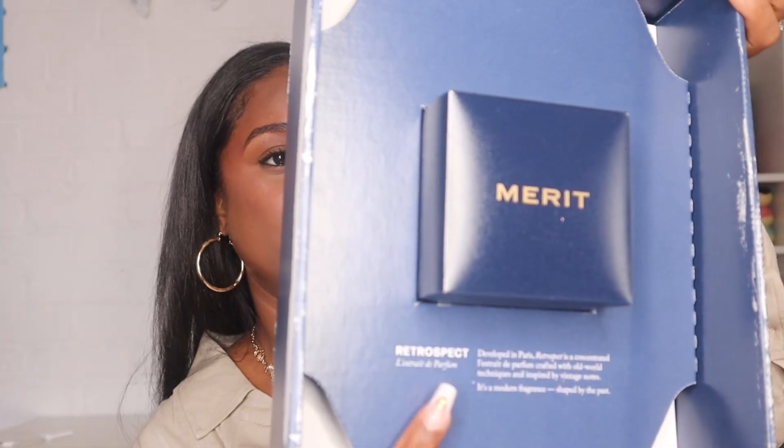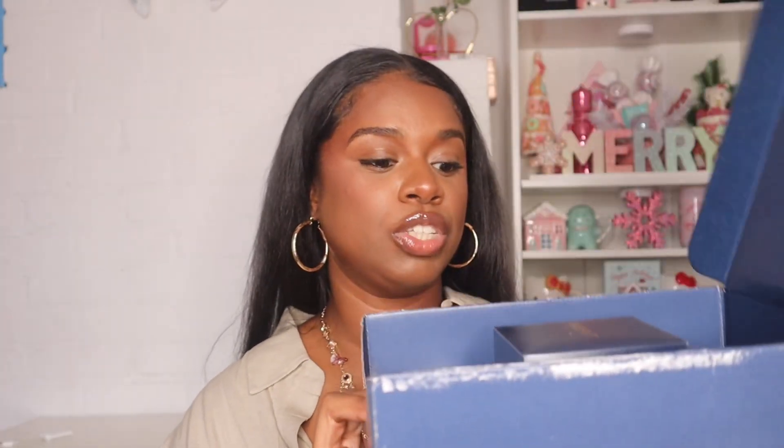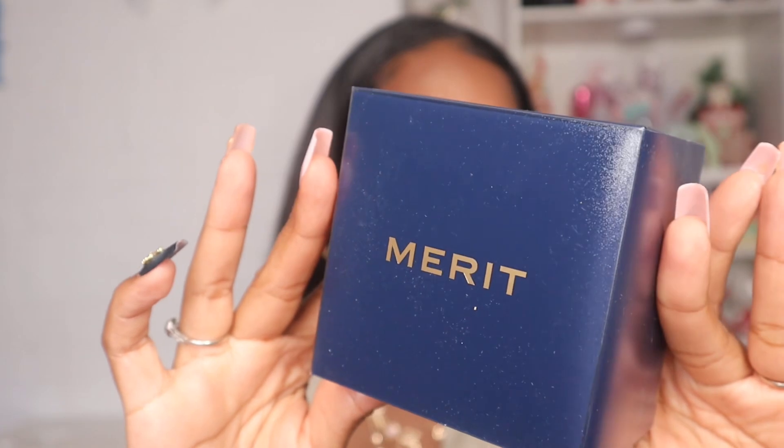It actually comes with a book. At the bottom here it has the name of the fragrance, and then it gives a little description. It says: developed in Paris, Retrospect is a concentrated l'extrait de parfum created with old world techniques and inspired by vintage notes. It's a modern fragrance shaped by the past. So this is what the box looks like and it does have the description of the fragrance on the top.